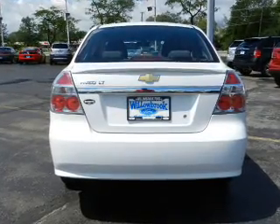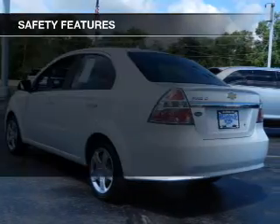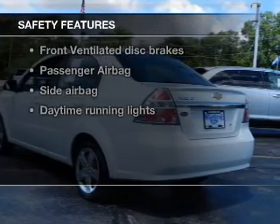An AM FM stereo with a CD player, power steering, an adjustable tilt steering wheel, air conditioning — and for your peace of mind, the following safety equipment is included.